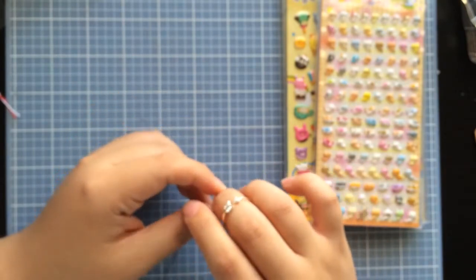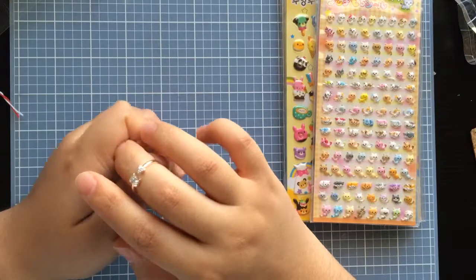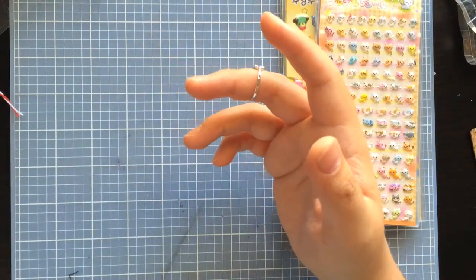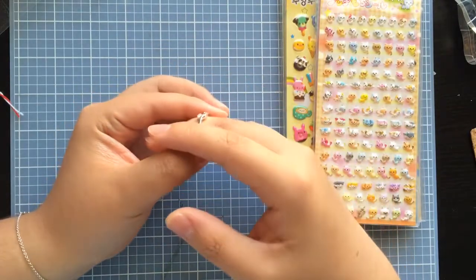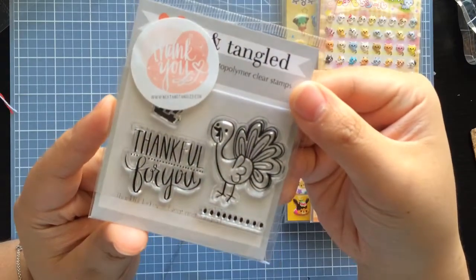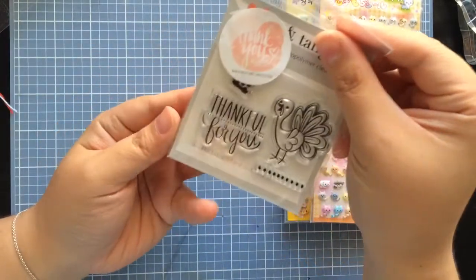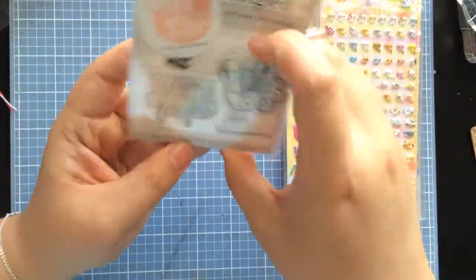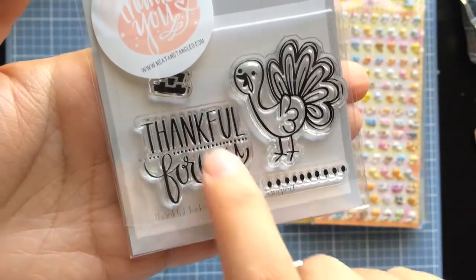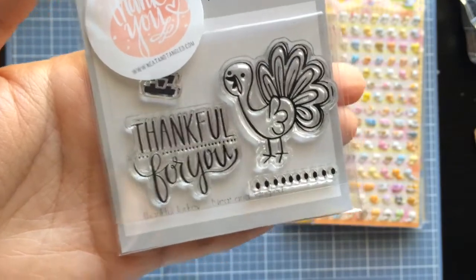Today I also got some mail. I saw Shauna — her username is something like Shaw Webb with some numbers, I'll link it below — and she had ordered stamps from a company called Neat and Tangled. I'd never ordered from them before, so I checked their website and got a few. The first one is called Thankful Turkey. They put a sticker on the packaging, which I wasn't thrilled about. I didn't realize how small it was going to be — totally my bad — but I'm definitely going to use the sentiment because I really like it, and the little turkey is adorable.